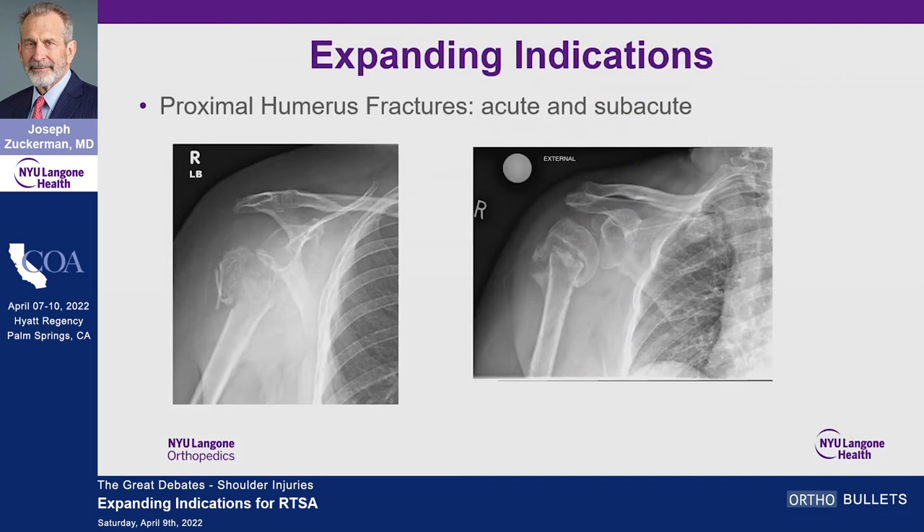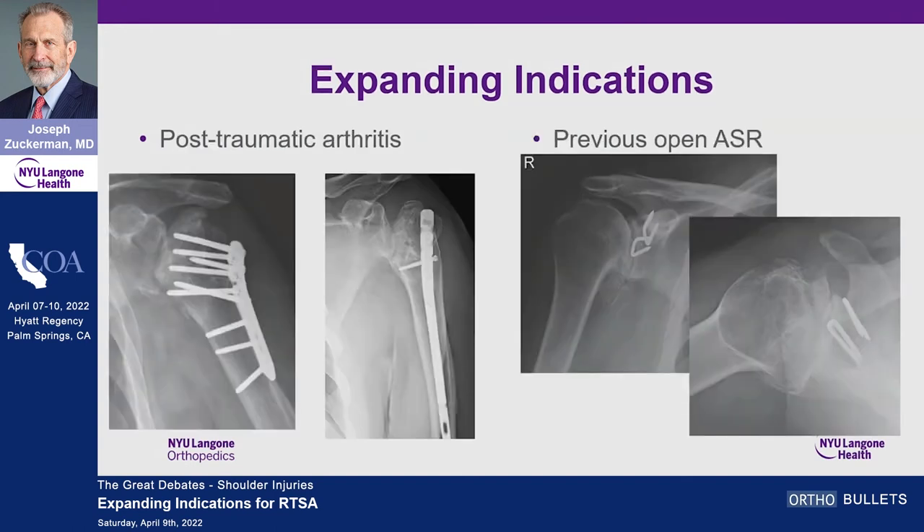For proximal humeral fractures, both acute and subacute — in the old days I'd do a hemi and reattach the tuberosities, now I do a reverse and reattach the tuberosities. For post-traumatic arthritis, there's no such thing as one x-ray — every case is different. Even with minor greater tuberosity malunion after fracture I've had suboptimal results with anatomic replacement, so I tend toward reverses. Patients with previous open anterior shoulder repairs can be subluxed posteriorly with a compromised subscapularis — without a good subscapularis you'll have failure of an anatomic replacement.